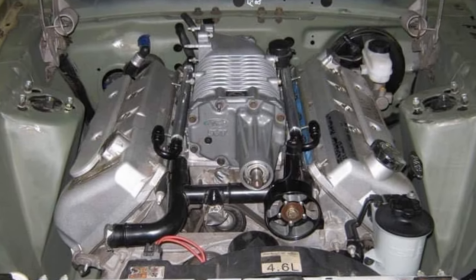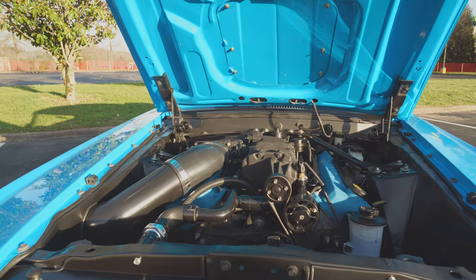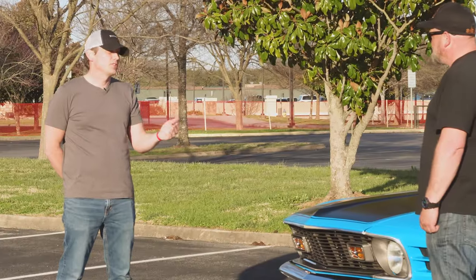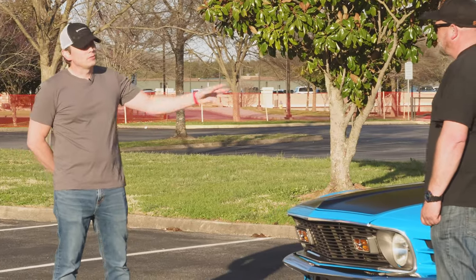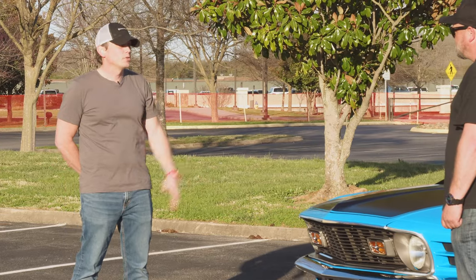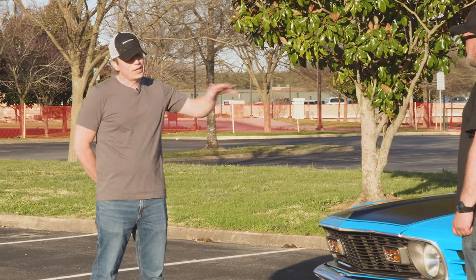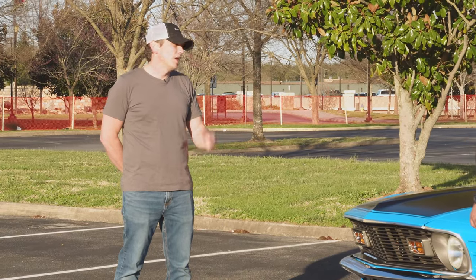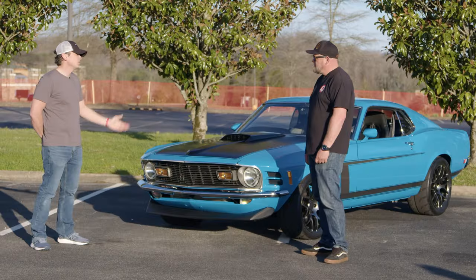Under the hood you did the Terminator swap, which is interesting since everyone does Coyotes now — and the Terminator at this point is probably twice the cost of a Coyote. Why a Terminator and not a Coyote swap? I started the car in 2007, so there wasn't a Coyote yet. I ended up buying the motor — I had a T56 I was going to throw behind it at the time. Bought it in 2008 and had stuff kind of together in the car by 2009, but a lot of things happened, moving across the country twice, and never got it together until about two years ago.